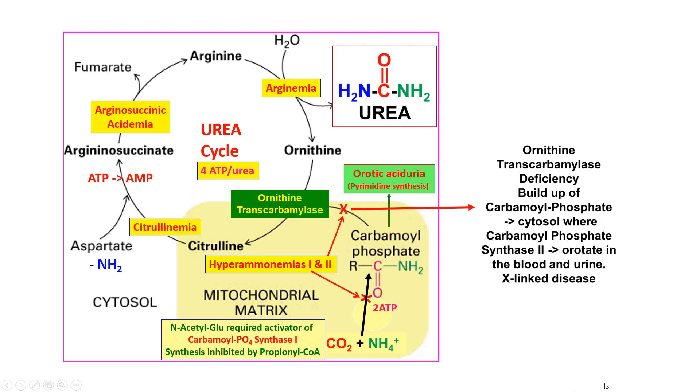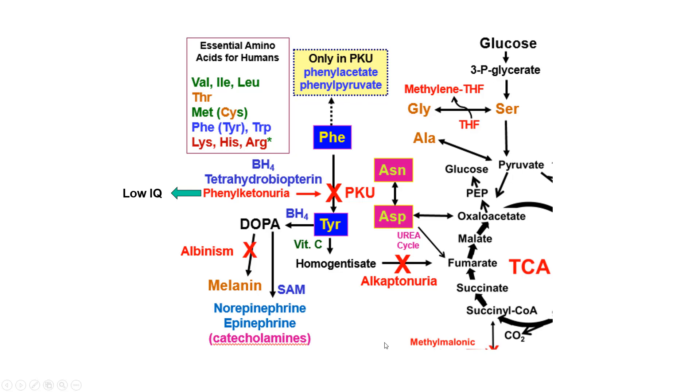When you see orotate in the stem of a question, you know carbamoyl phosphate is being made but spilling out of the mitochondria. Here is the pathway for phenylalanine: phenylalanine normally goes to tyrosine, except in the disease phenylketonuria (PKU).